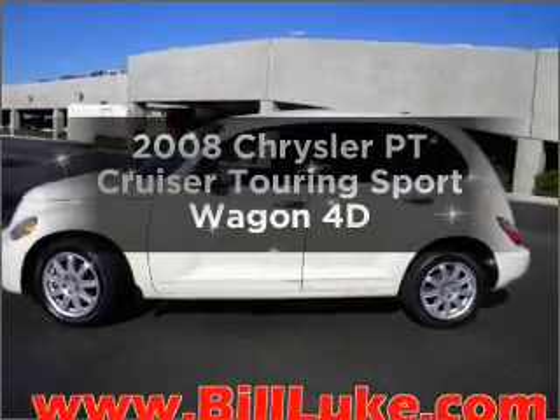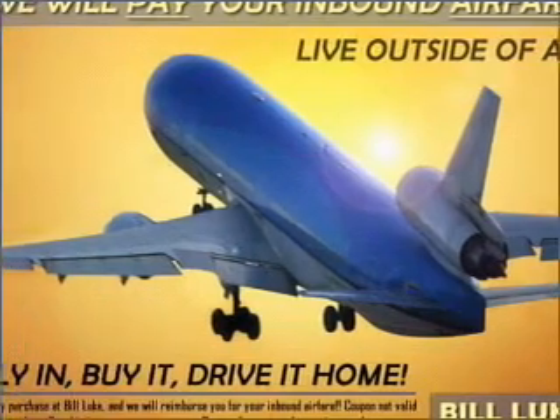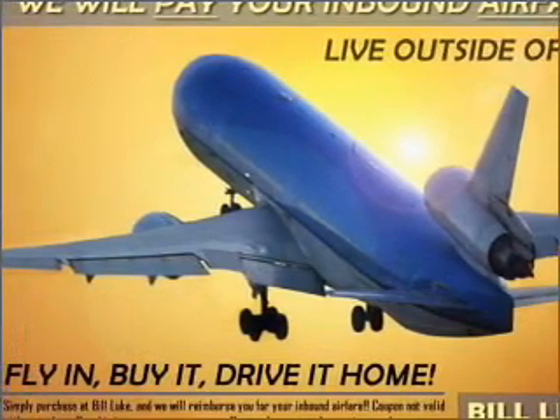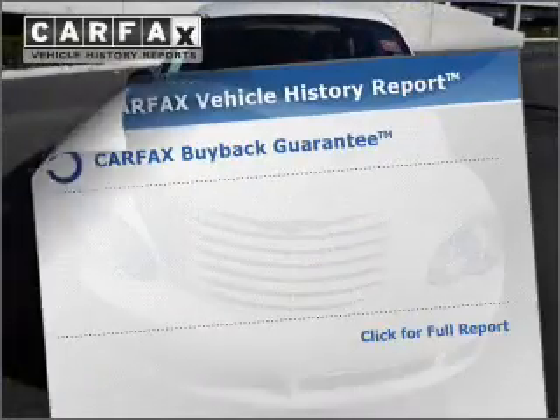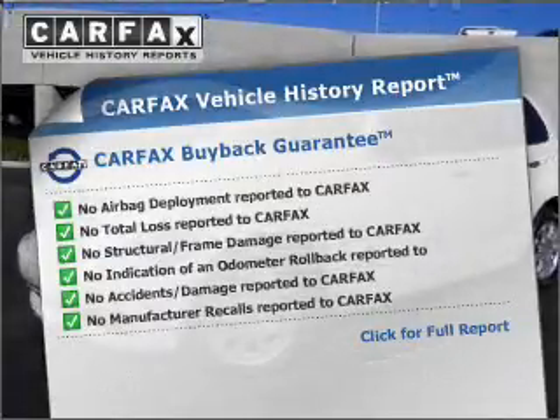Introducing the 2008 Chrysler PT Cruiser. This is the set of wheels you've been looking for, with a reliable engine connected to a smooth shifting automatic transmission. Know the history on this ride and greatly reduce your buying risk with the included Carfax Vehicle History Report.